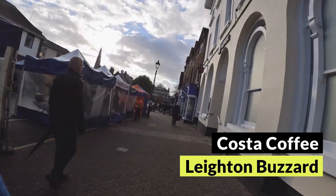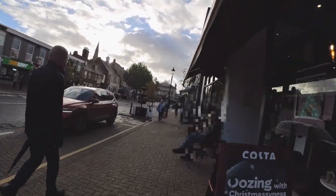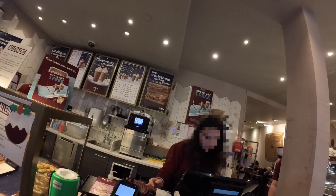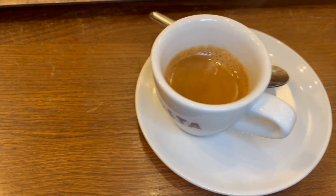Today we're going to be reviewing Costa Coffee in Leighton Buzzard. Leighton Buzzard is a medium sized market town and it has two Costas. We're going to be visiting the one in the high street. We went for a double espresso, a tap water and a cornflake cake.